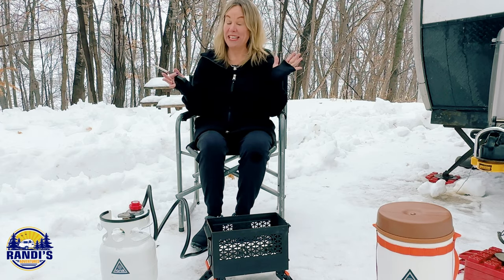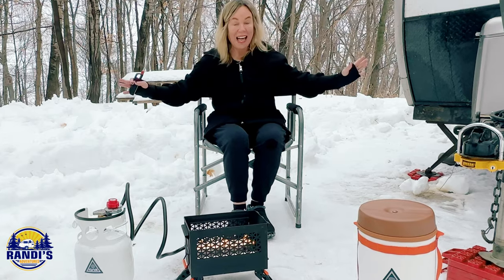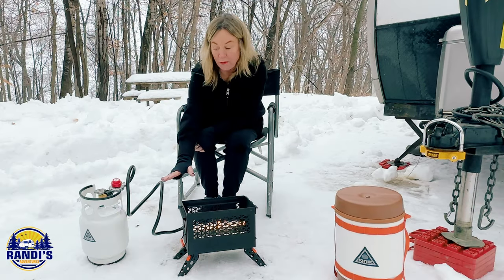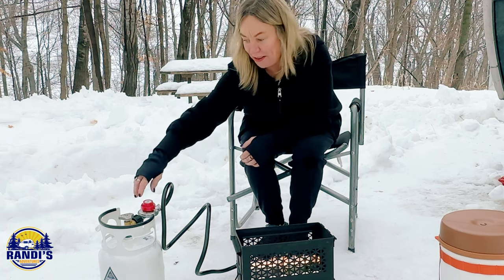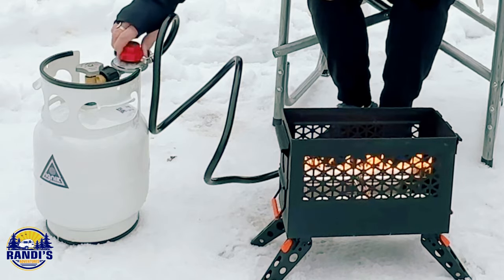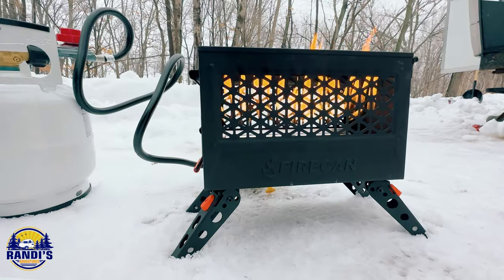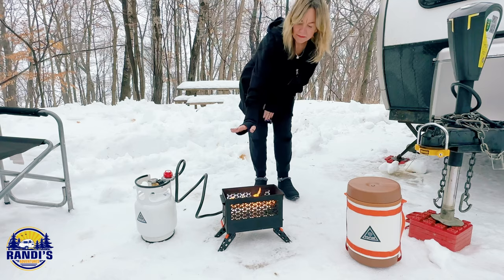Okay, we're ready to get this thing lit. Voila — we got fire! You can control the flame with this regulator. Watch what happens when I turn it up. That's open all the way. This gives off a lot of heat.